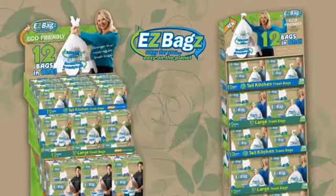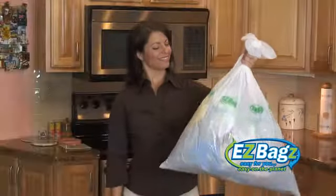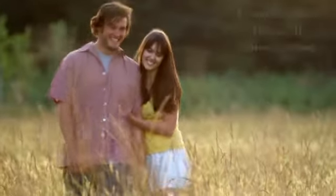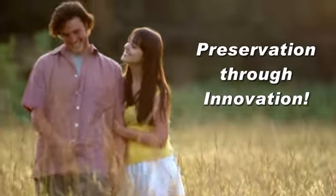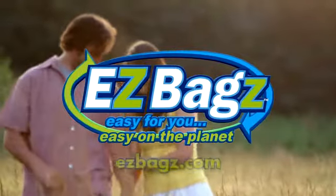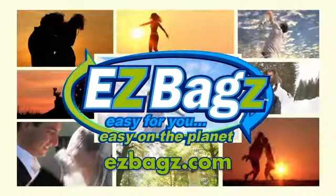All Easy Bags products are packaged with recycled materials using eco-friendly inks. Our attractive in-store displays are sure to get customers' attention and enhance sales. Once people try Easy Bags, they will never want to use ordinary trash bags again. At Easy Bags, we believe in sustainable living and preservation through innovation — Easy Bags: easy for you and easy on the planet. Start making your life easier today with Easy Bags.